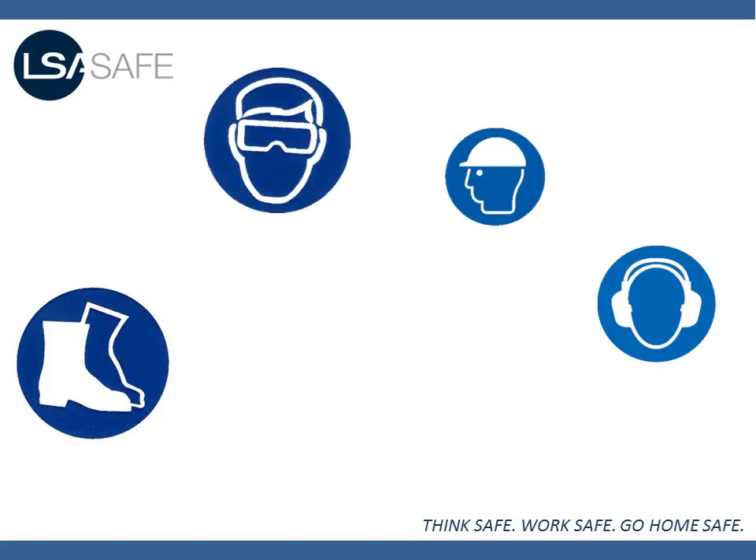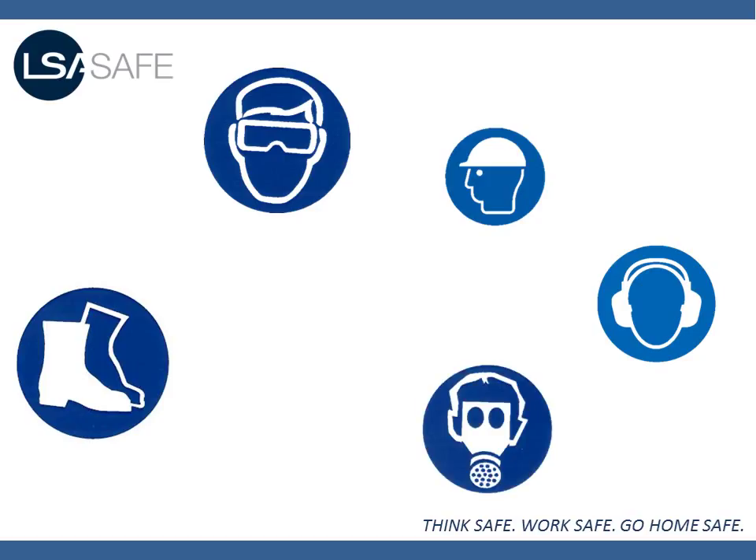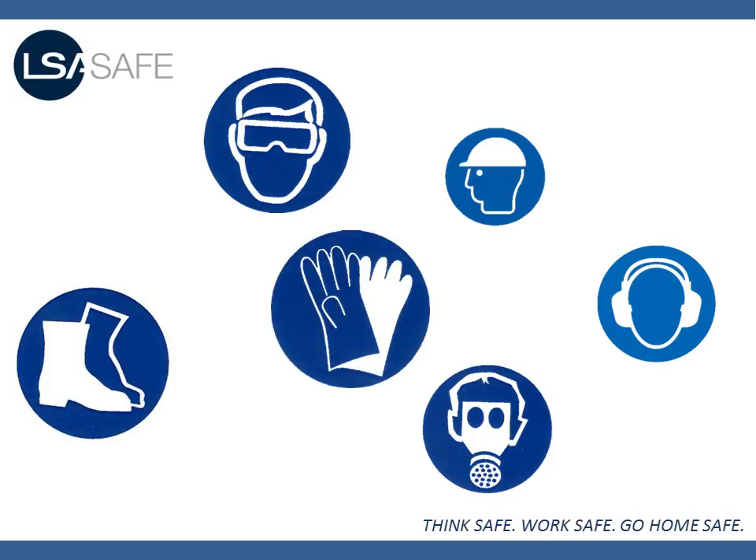Safety glasses, which are used to protect your eyes from flying particles. Respiratory equipment, which is used to protect from inhaling dust and other contaminants. Safety gloves, which are used to protect your hands from injury.